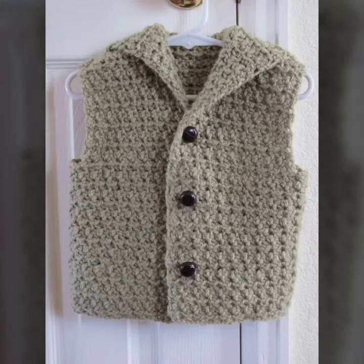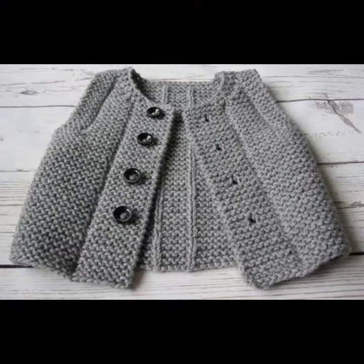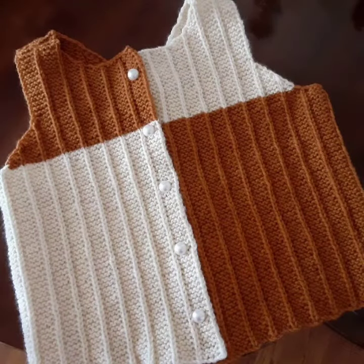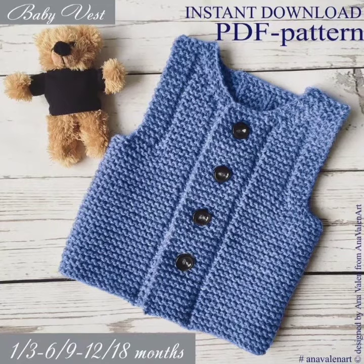It's all are amazing and beautiful designs, and I hope you like them. The gray is also a unique design and the button in it increases its beauty. I hope you like all these designs and patterns of crochet baby vests for baby boys or baby girls. The blue color is such a unique and new design and looks so amazing and beautiful.